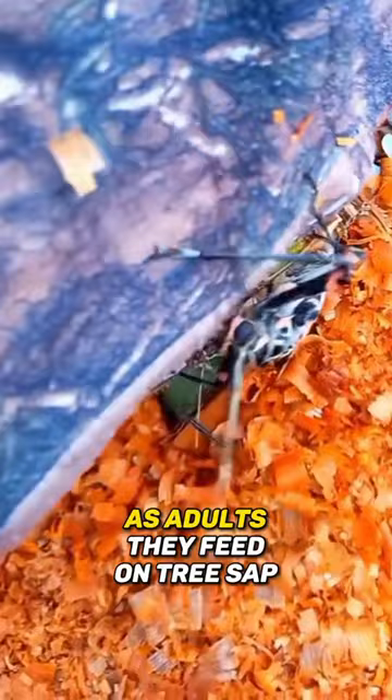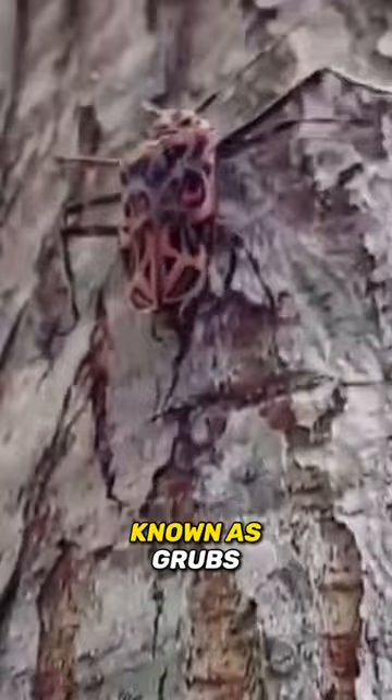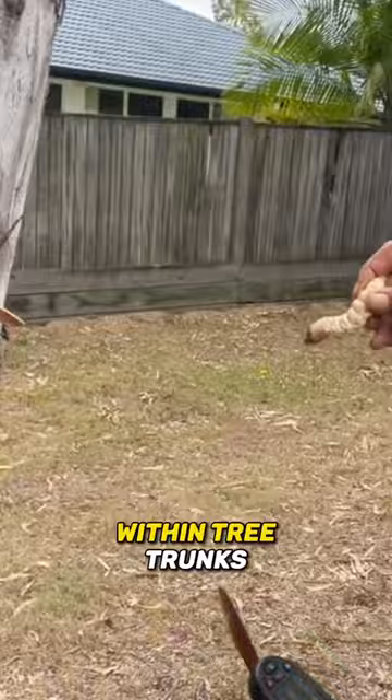As adults, they feed on tree sap and nectar, contributing to the ecosystem's balance. Their larvae, known as grubs, bore into decaying wood. Harlequin beetles construct pupal chambers within tree trunks using their own excrement, forming protective structures for their transformation.